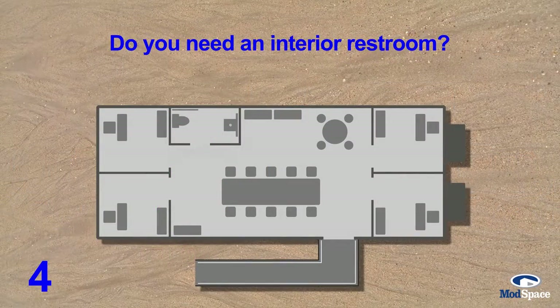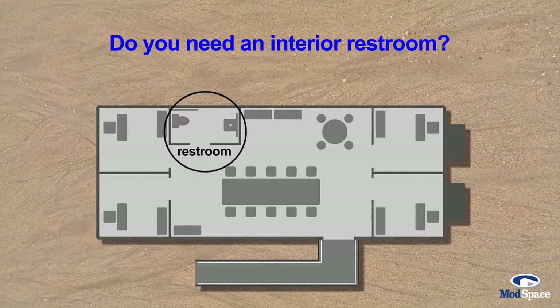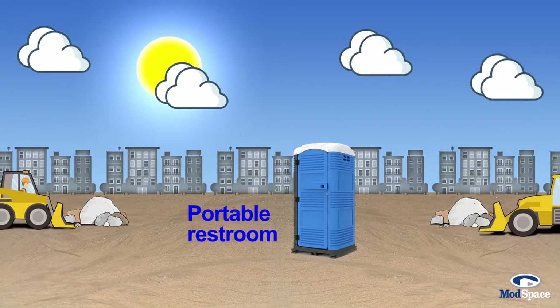Do you need a restroom? Many office trailers include restrooms — make sure you tell your salesperson upfront. Subtract an inside restroom from your size calculation. And of course, you can always use a portable outside restroom.